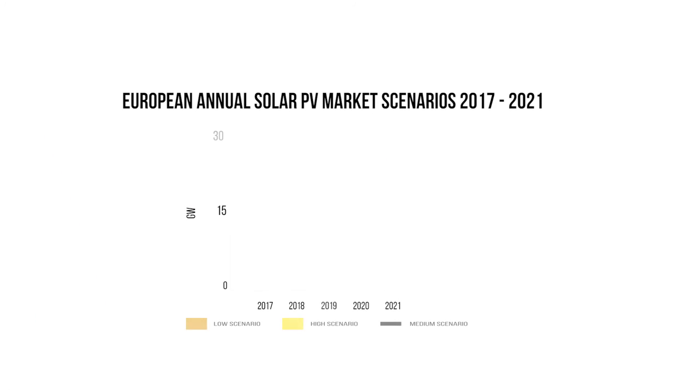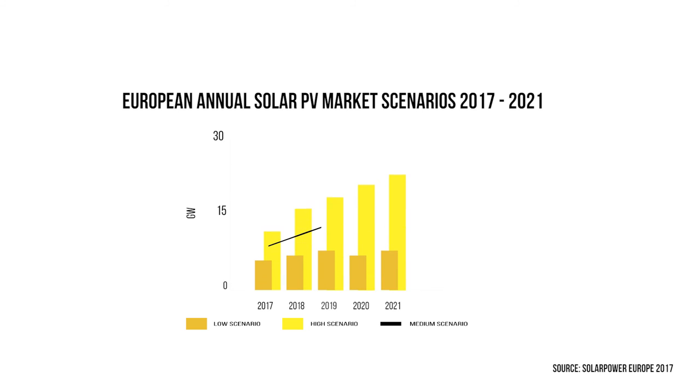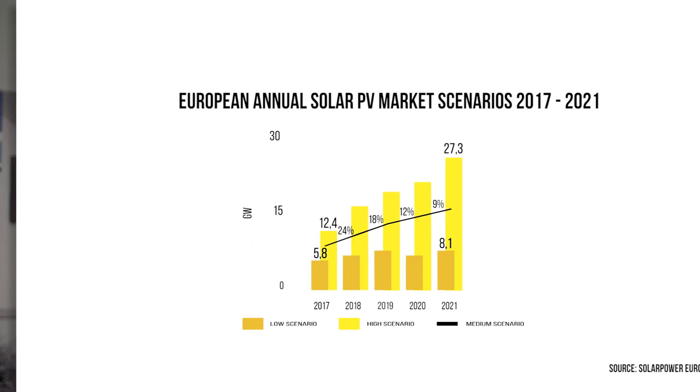By 2021, Europe's total installed solar PV capacity could reach 167 gigawatts, according to a medium demand forecast scenario from the Solar Power Europe Association, but it could be as high as 200 gigawatts by then.